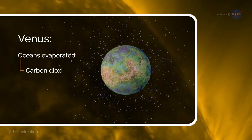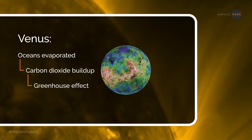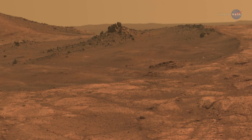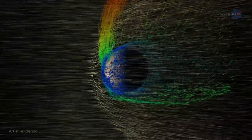With no water left on the surface, carbon dioxide built up in the atmosphere, leading to a runaway greenhouse effect that created present conditions. Likewise, Mars appears to have had oceans long ago, but the red planet's global magnetic field decayed, leaving it vulnerable to atmospheric erosion by the solar wind.